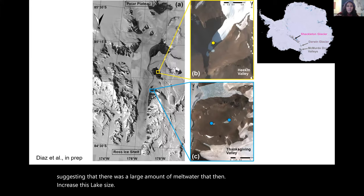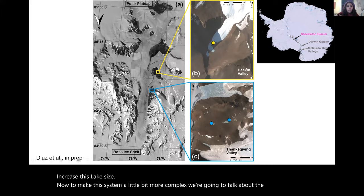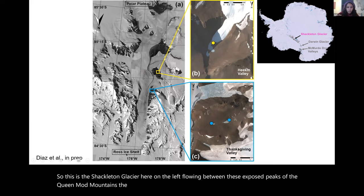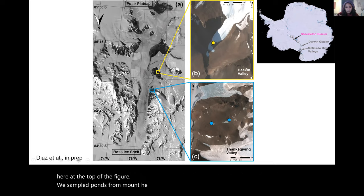Now to make the system more complex — the Shackleton Glacier, flowing between exposed peaks of the Queen Maud Mountains. The Ross Ice Shelf is at the bottom of the image with north pointing downward, and the polar plateau is at the top. We sampled ponds from Mount Heegan — the valley shown in yellow — and Thanksgiving Valley shown in blue. Each had two ponds; at Heegan we could only sample the larger one, but we sampled both ponds at Thanksgiving Valley.